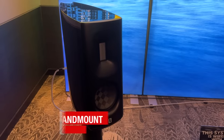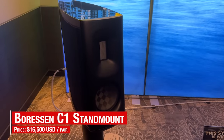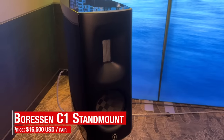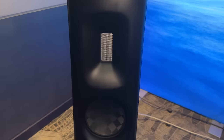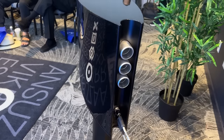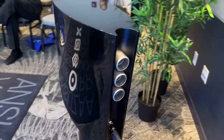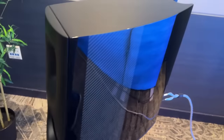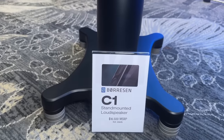Next up, we have a real treat: hearing Boris's new $16,000 C1 stand mount speakers driven by the one-box Access Forte 3 streaming DAC amplifier. The level of engineering in Boris's drivers is impressive and goes beyond the special carbon fiber cones. Dynamic and balanced, the C1 impressed everyone we talked to who heard the demo.